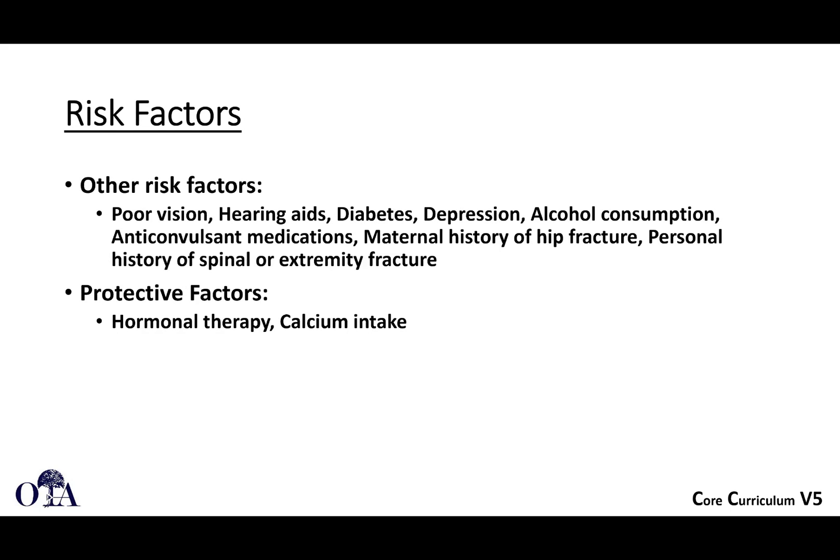Other risk factors include poor vision, hearing aids, risks for falls, diabetes, and alcohol consumption. Protective factors include hormonal therapy, calcium intake, and patients who are being actively managed for osteoporosis.